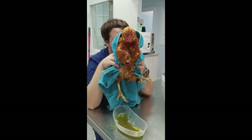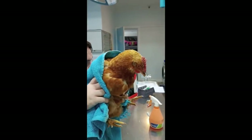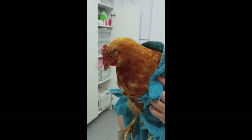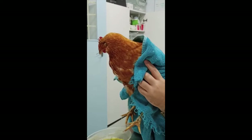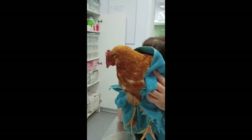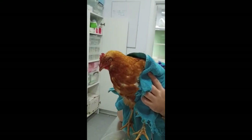This little girl's had a deslorelin hormone implant and she's five and a half years old — pretty old, as very few Isa Browns get to five and a half years old. But we'll drain her, we'll stop ovulation, she'll get an antibiotic and an anti-inflammatory, and we'll see how she goes. This is really common.